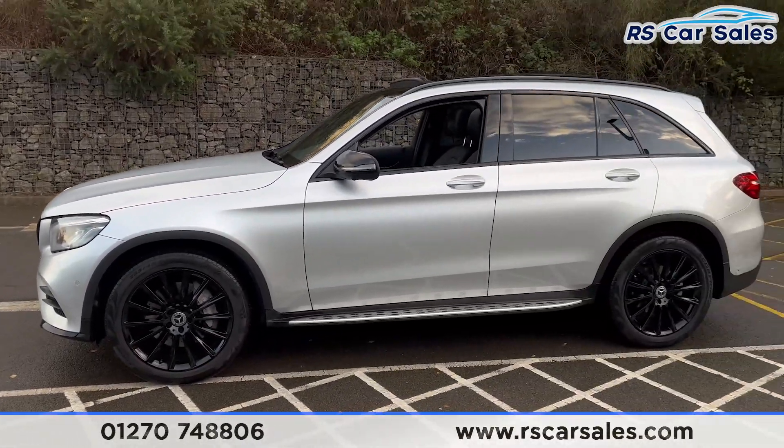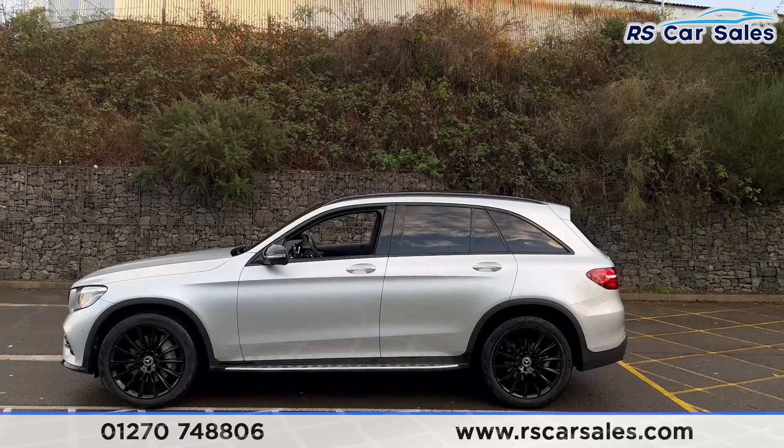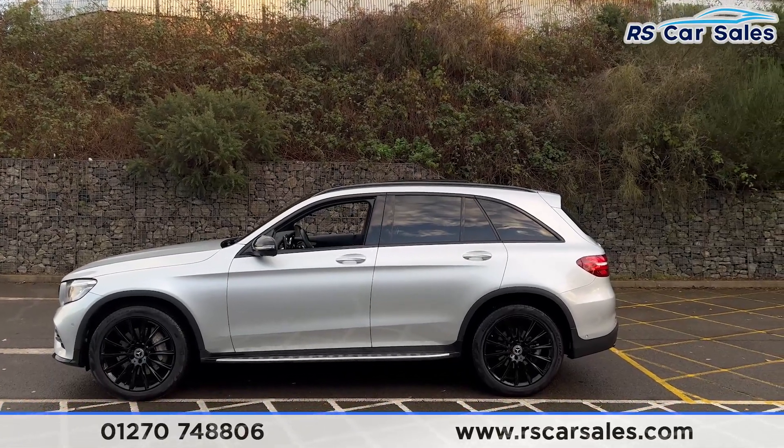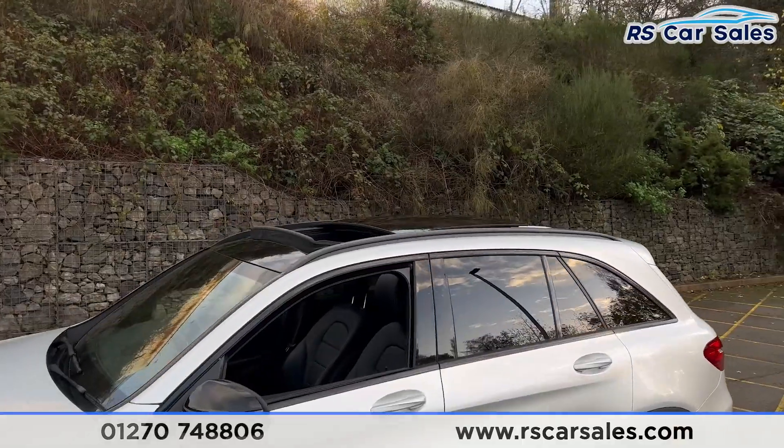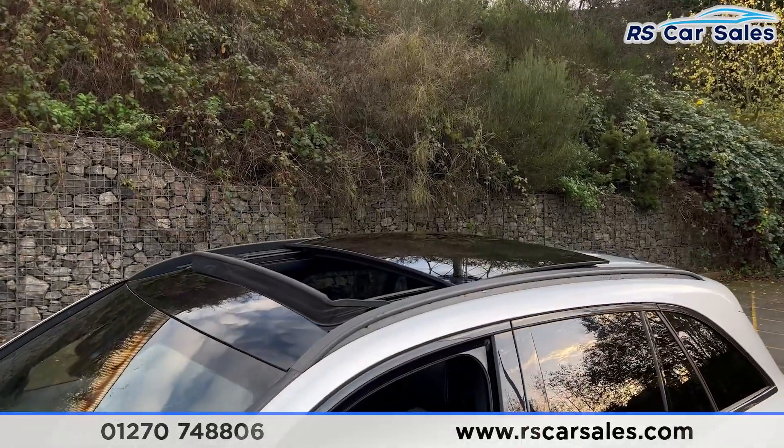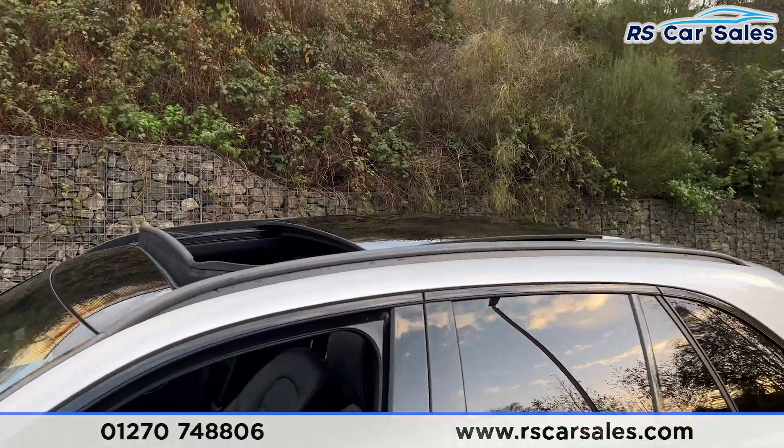We have the side steps along the bottom, the black door mirrors, and black trim around the windows as well. We have the privacy glass for the rear passengers. Up top you'll find the black roof rails, and we also have the panoramic glass roof, which is commonly open.